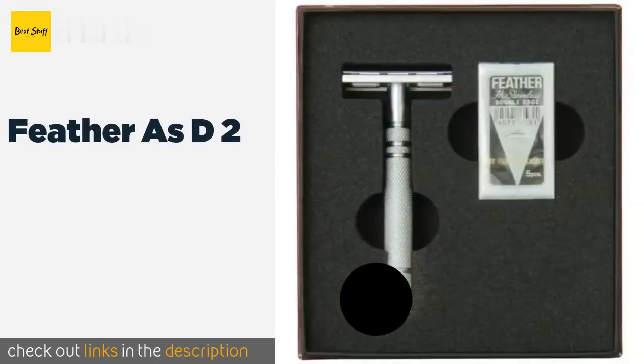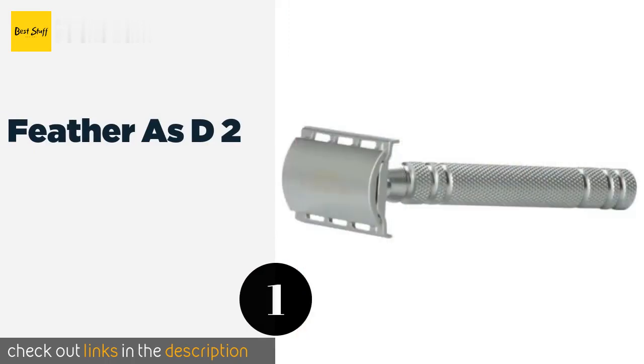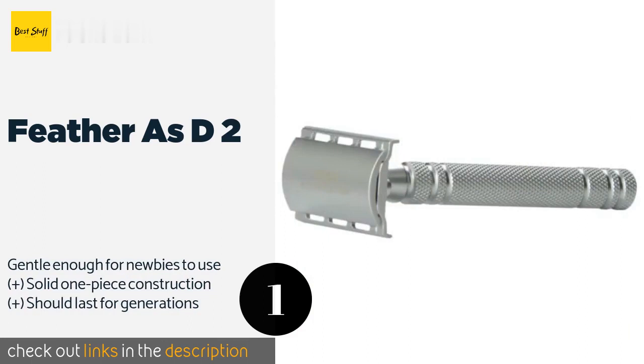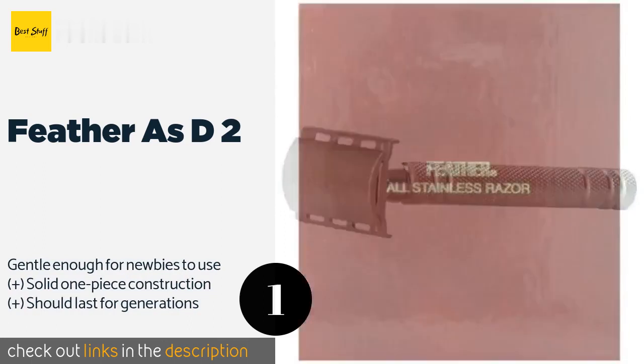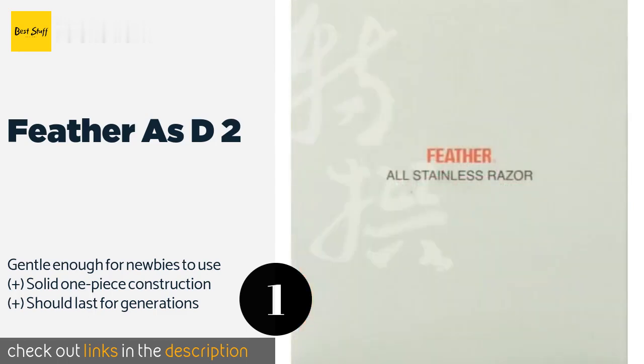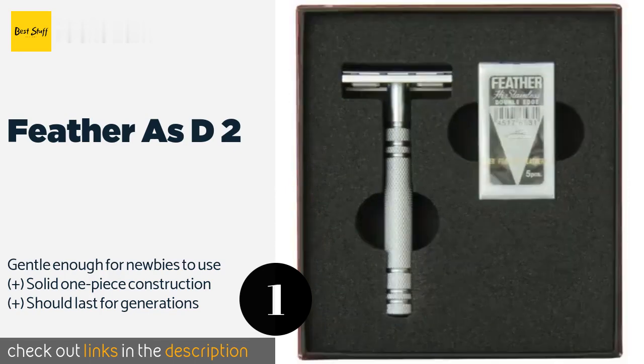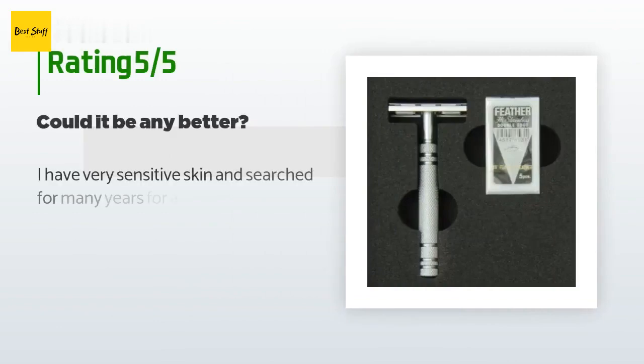The first product on our list is the Feather AS-D2. A testament to Japanese craftsmanship, the Feather AS-D2 is a fine choice for anyone wanting to upgrade to a top quality piece. This corrosion resistant stainless steel razor resembles those of professional barbers, with a slim head that handles the angles of your face. This product is available on Amazon for $164.